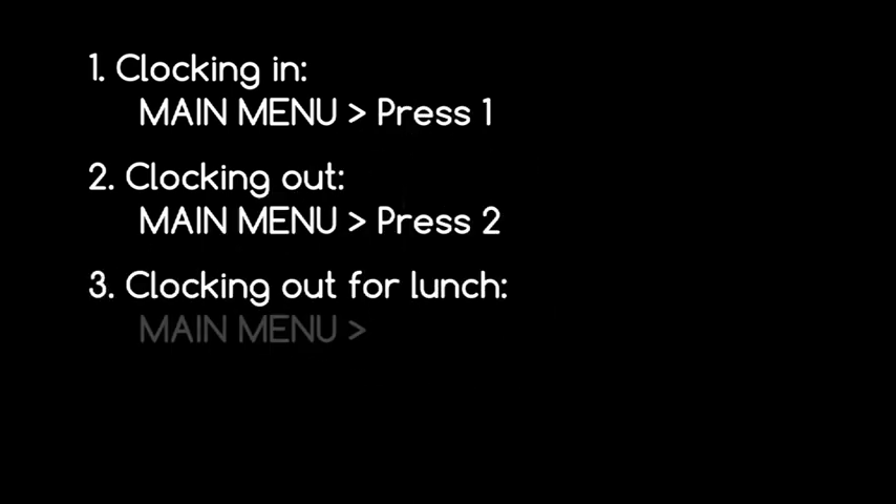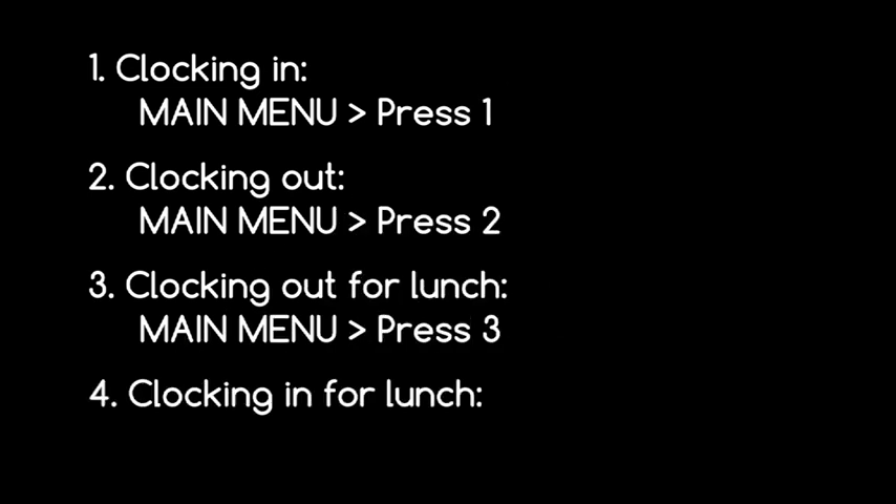To clock in for lunch, from the main menu press 1. The date and time of your clocking transaction is announced. Hang up to exit the system.